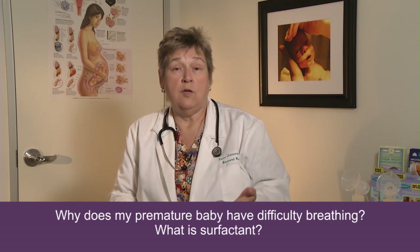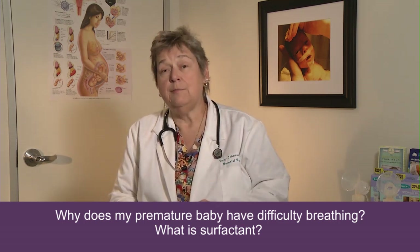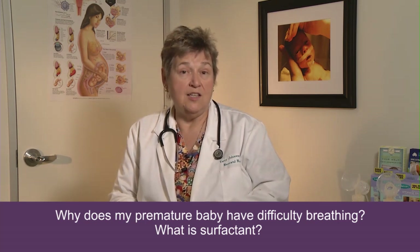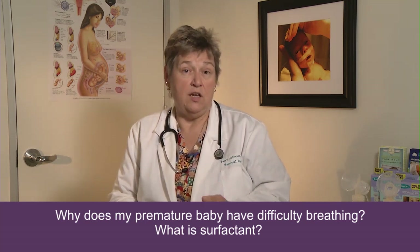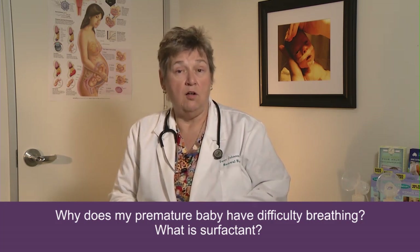The problem with our premature babies at 23, 24, 25 weeks is they have very, very limited lung function because they haven't developed all the organs in their lungs necessary to breathe, such as the alveoli, and more importantly, a substance called surfactant.